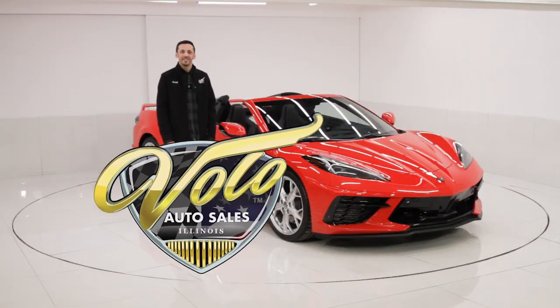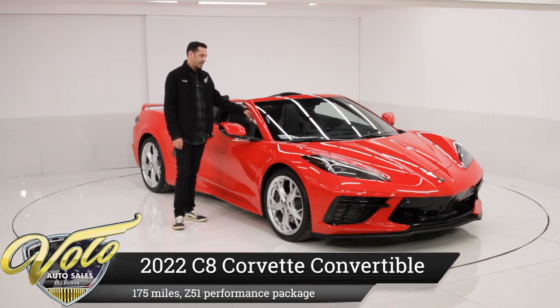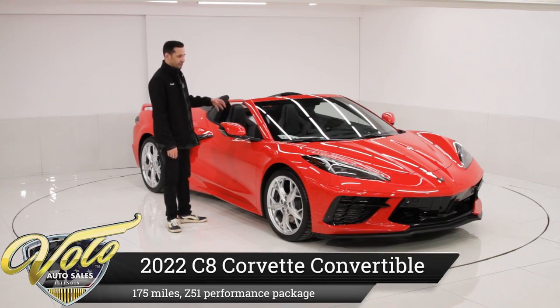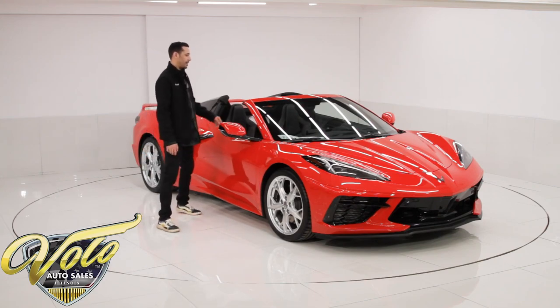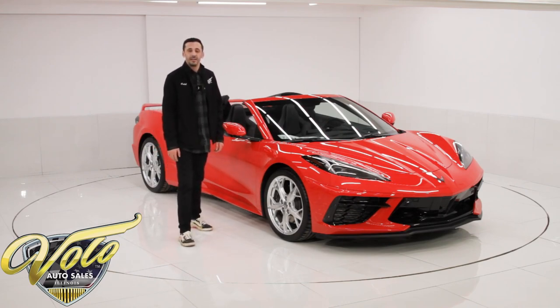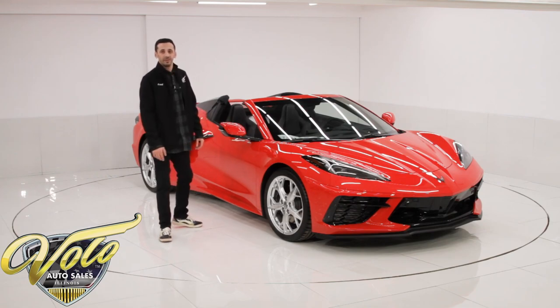Another hot one for you today — we're looking at a 2022 convertible C8 Corvette. This has 175 miles on it, lightly used, still in brand new shape. Looks like it just got unwrapped from the wrapper. It has a bunch of nice features on it. We're looking at about twelve thousand dollars in options added, but the list goes on.